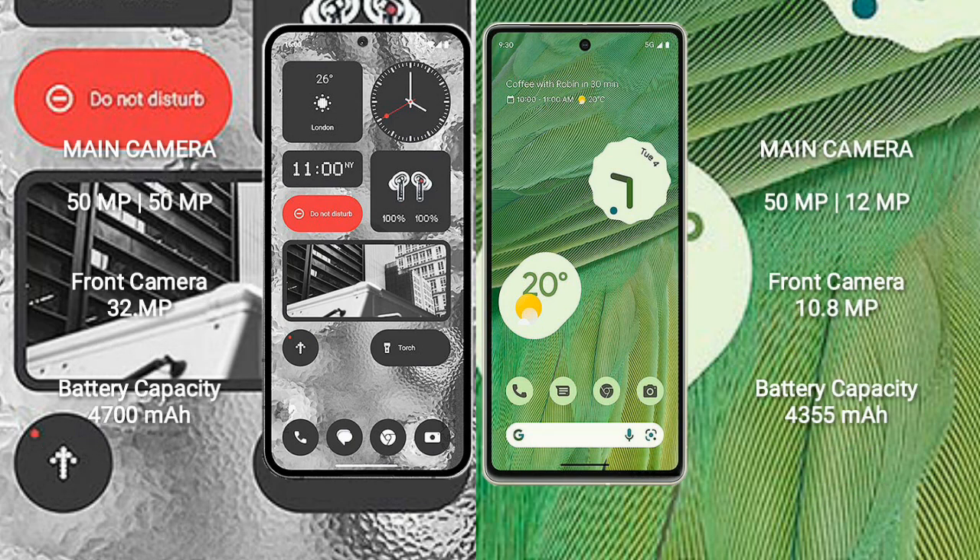Nothing Phone 2 features a dual rear camera setup: 50MP plus 50MP, and a 32MP front camera. Google Pixel 7 also has a dual rear camera setup: 50MP plus 12MP, and a 10.8MP front camera.